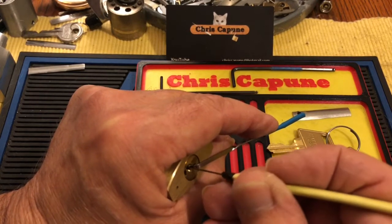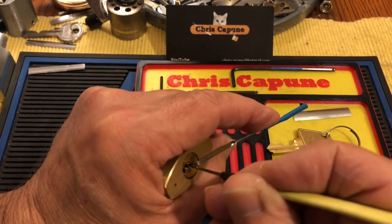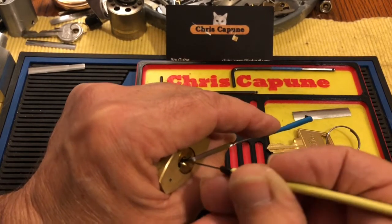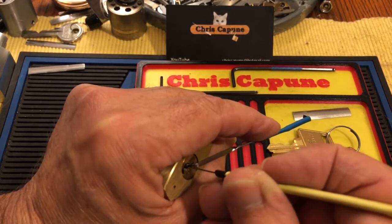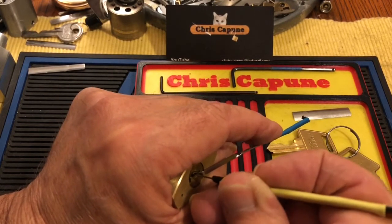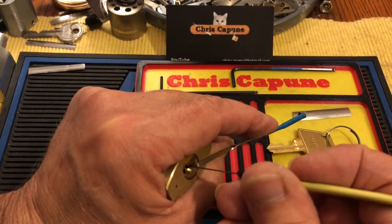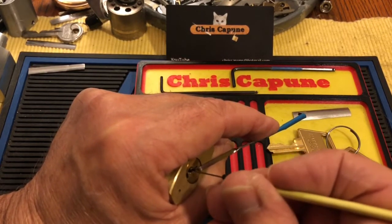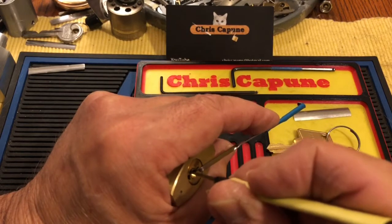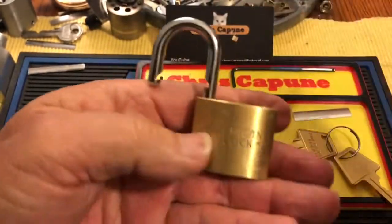I think maybe it's two over-set. All right, I think one and two are good — maybe not. Over-set, drop down and in. All right, well that's a cool little pick, took kind of a while.